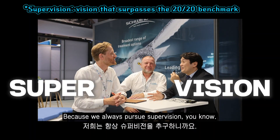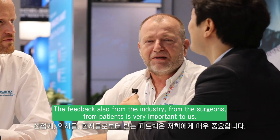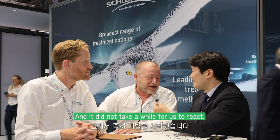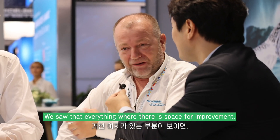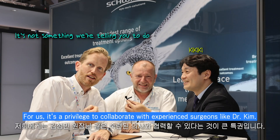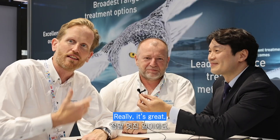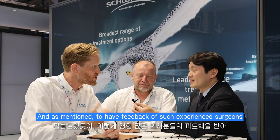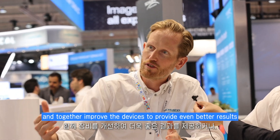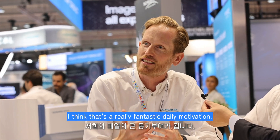Because we always pursue improvement, feedback from the industry, from surgeons, and from patients is very important to us. When we first launched the system, this was one of the first things the doctor said, and it did not take long for us to react. We saw that where there is space for improvement, we jump right on it. It's a privilege to collaborate with experienced surgeons like Dr. Kim, and together improve the devices to provide even better results.